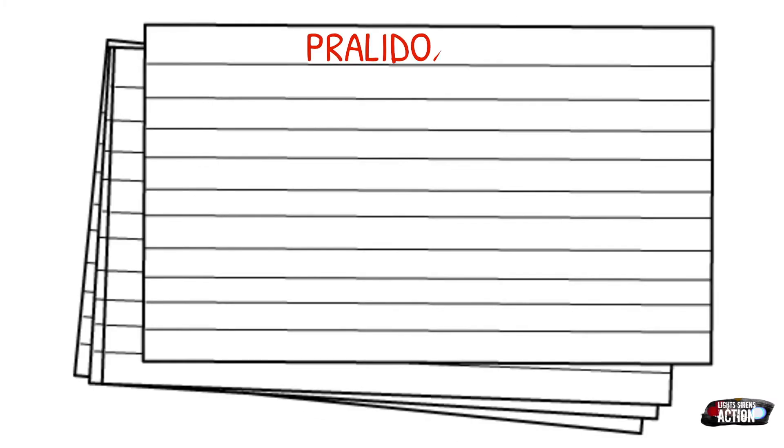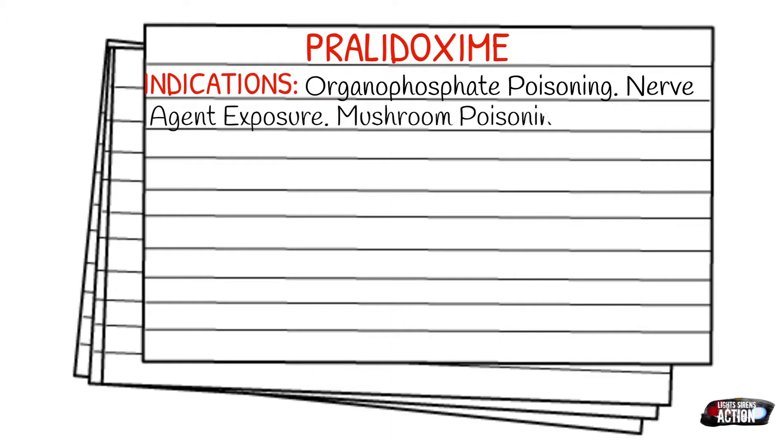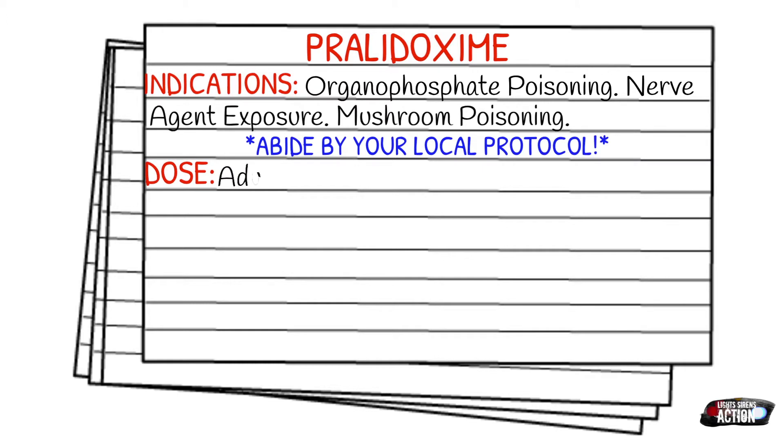We use pralidoxime when we suspect organophosphate poisoning, nerve agent exposure, or mushroom poisonings. Always abide by your local protocol and stay within your scope of practice. The typical dose in the EMS field is 600 milligrams via intramuscular auto-injector, and a pediatric dose is not recommended.